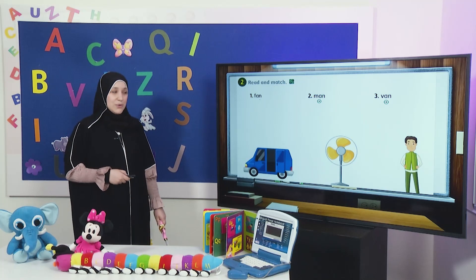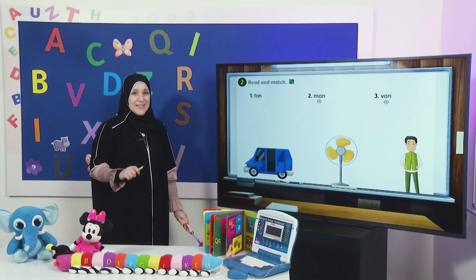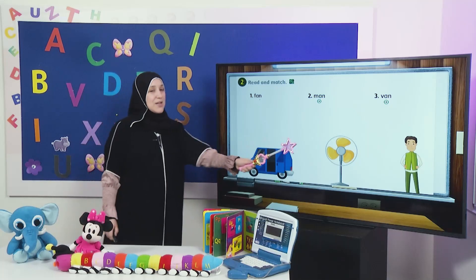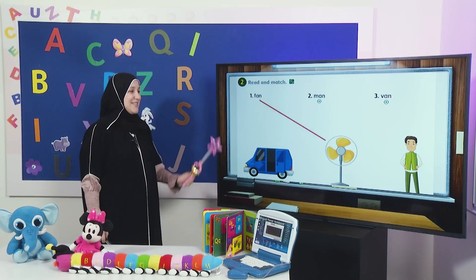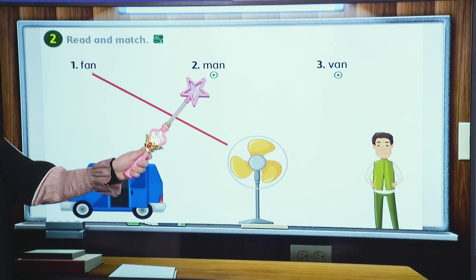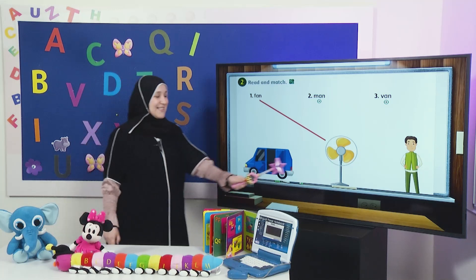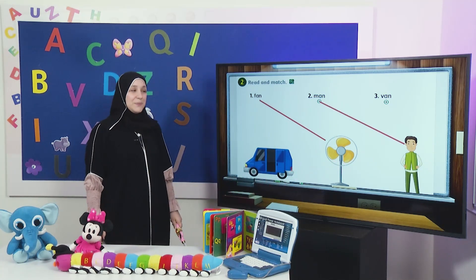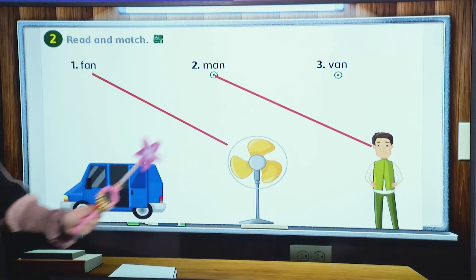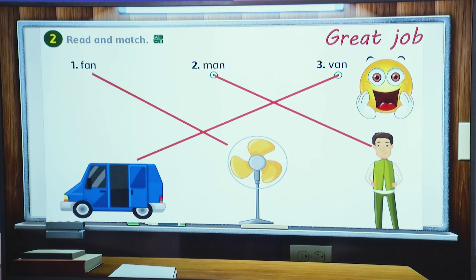Let's move on to activity number two. Let's read and match the correct word with the correct picture. Are you ready? Let's read together: F-an, fan. Which picture is the correct picture? Yes, good job — this is the fan. Let's read word number two: M-an, man. Which picture is the picture of the man? You are amazing, excellent — this is the picture of the man. Number three, read with me: V-an, van. Excellent, this is the picture of the van. Match in your book, my dear students. Good job.